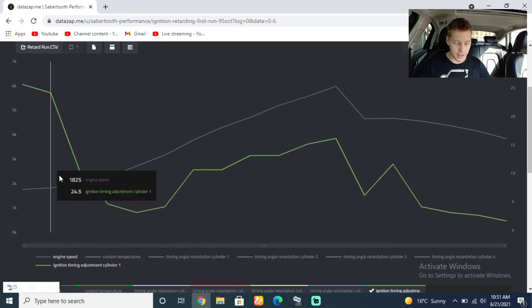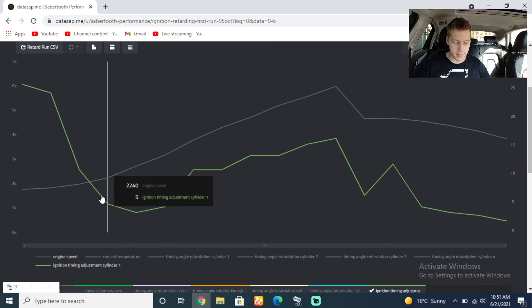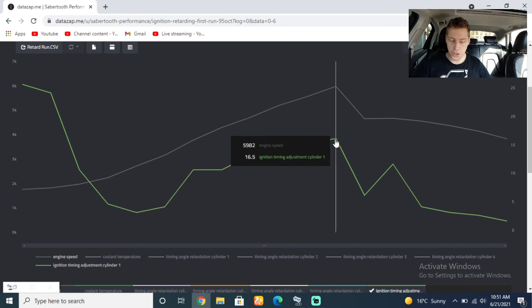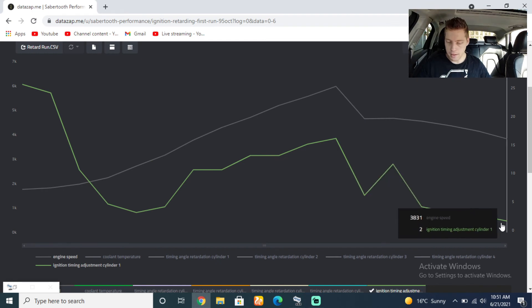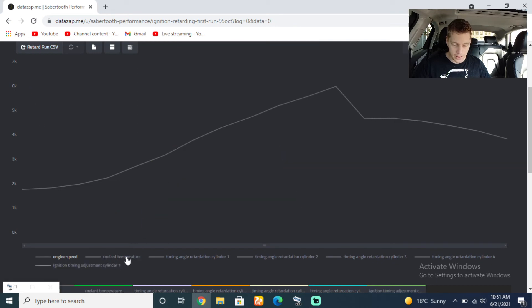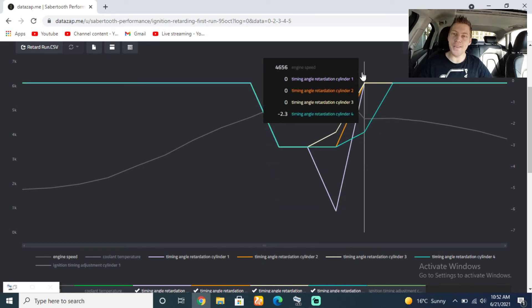Here we can see the ignition timing graph — this is how much timing the ECU is requesting to give performance. Right before we shifted, it was requesting 16.5 degrees of timing, which is a lot, but good. About 20 degrees is generally the optimal for most cars, though every car differs. Here you can see when we shifted down and then just slowed as we went. So we did everything to give you guys an idea — this is how my timing graph looks across all cylinders, and it's really not bad at all.